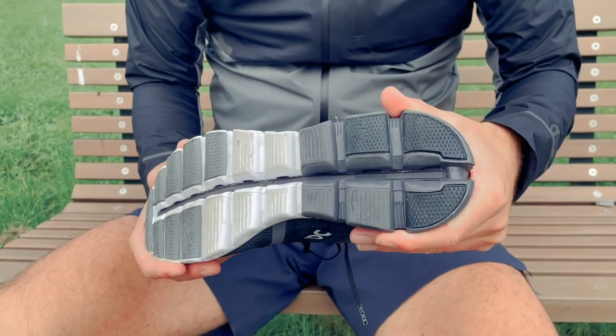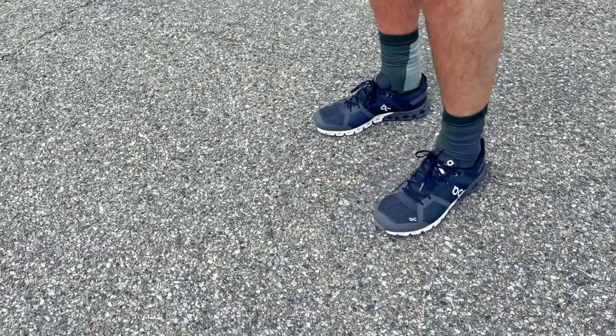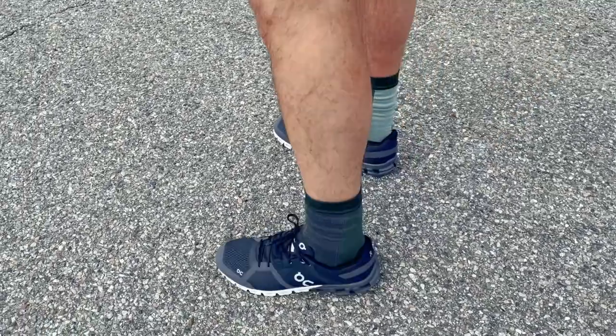So if you are into a shoe which is solid and where you get a terrific touch with the surface, this Cloudflow from Arnn is the right choice for you.